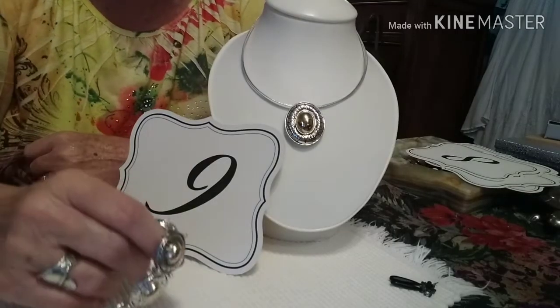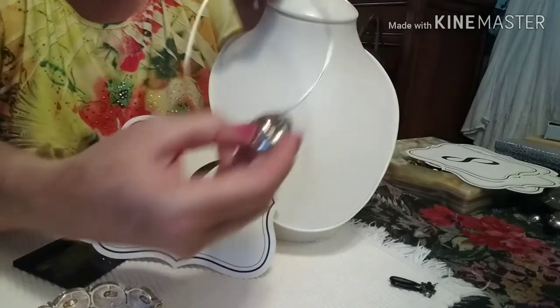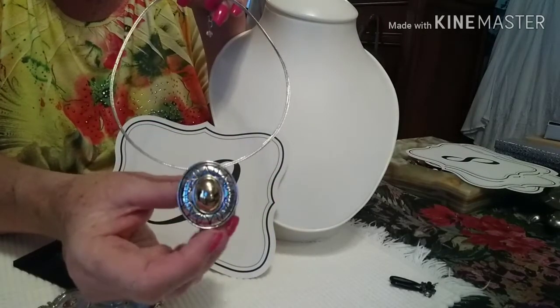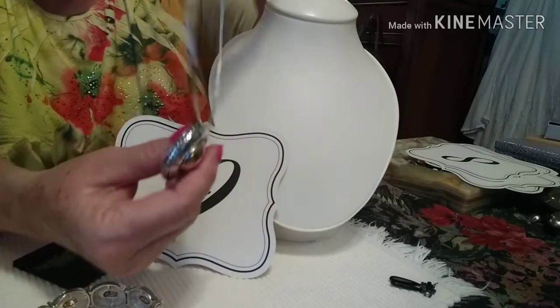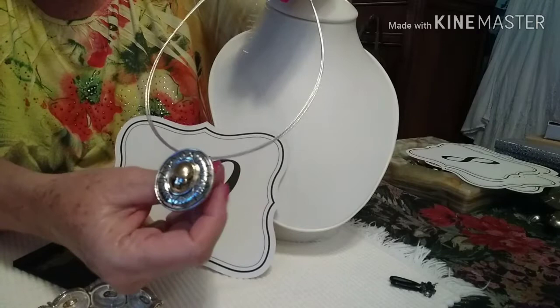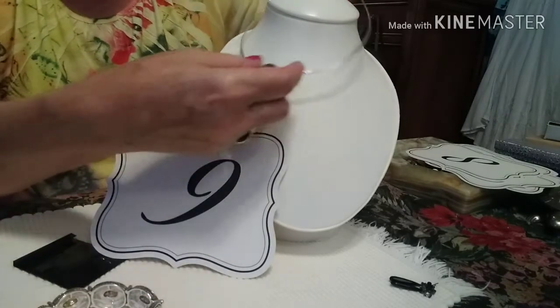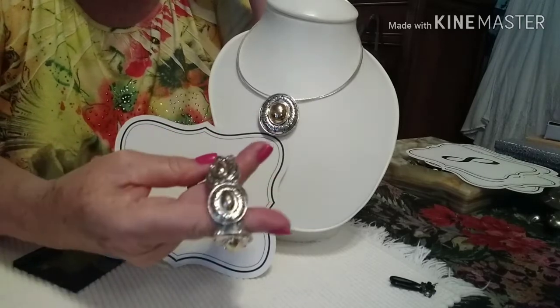We have number nine, which is a Napier set — absolutely gorgeous. It is gold and silver with a round little medallion pendant that slides on, so you could take it off if you wanted to. Nobody would want to break up a Napier set though.